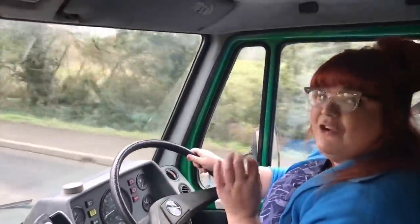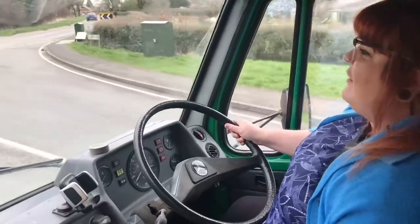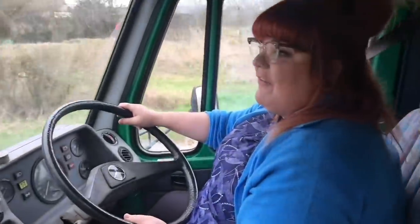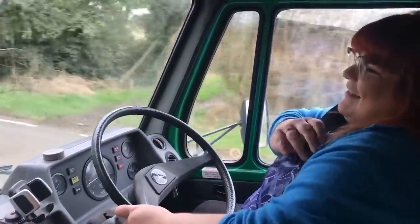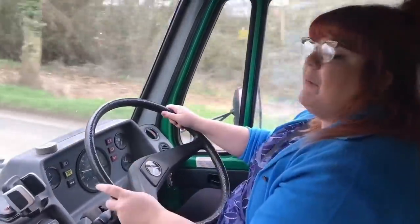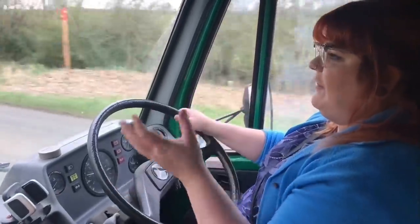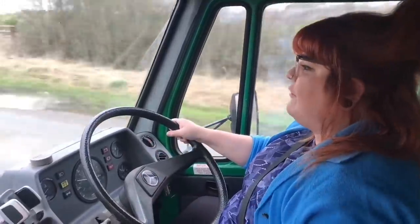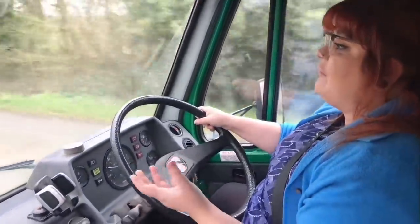The weird thing is it's actually really responsive, which I wasn't expecting for such a large beast. One of the reasons for that is that this has power-assisted steering. Not all vehicles produced under this range have it, because this is one of the later ones — this was replaced by the Sprinter in 1995, and this one is registered in 1994, so it's one of the last of the line. Being a later model, it benefits from that power-assisted steering.